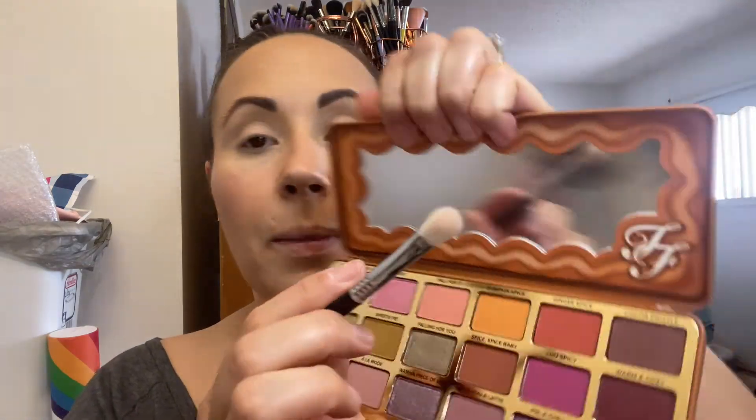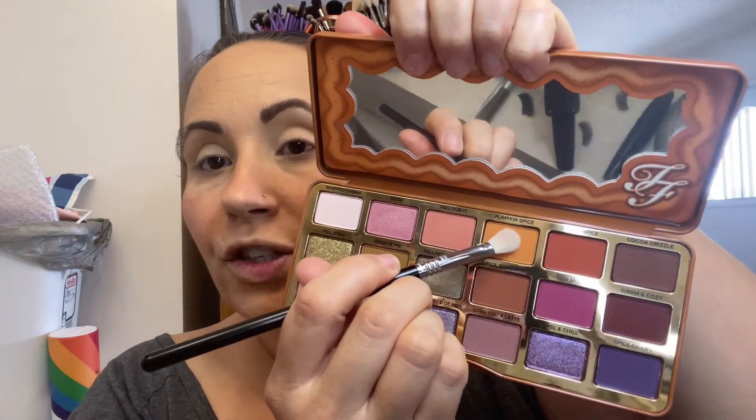I'm going to start with an E25 by Sigma — basically the only brand of brushes I'll ever use. I have some Real Techniques brushes behind me and a bunch of random ones I haven't touched in forever. Since I don't really know where this look is going, I want to go into the Pumpkin Spice shades and use that as a crease shade.